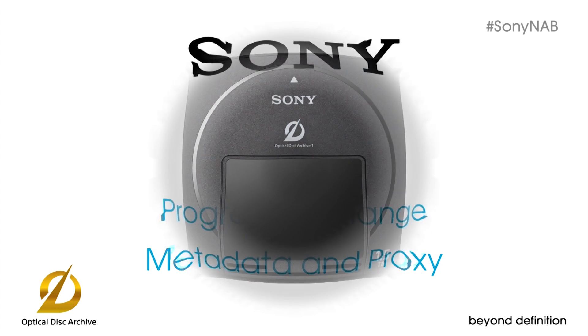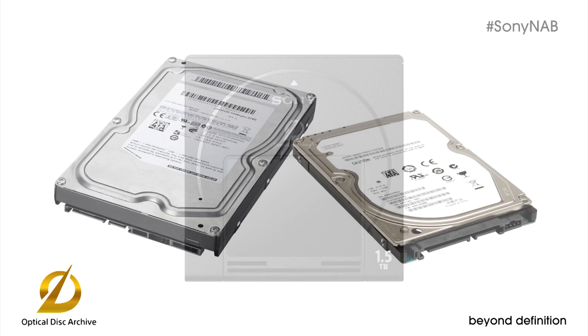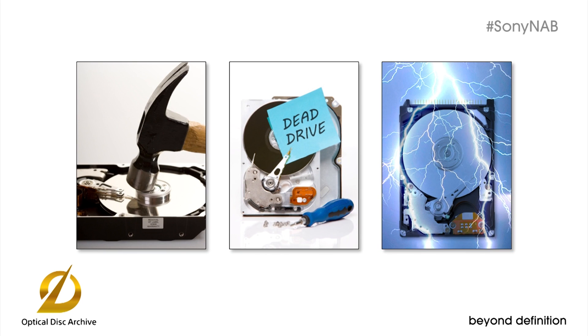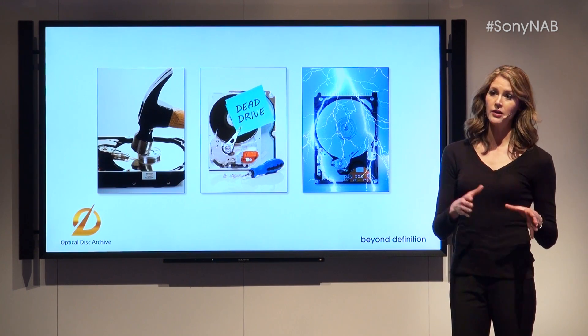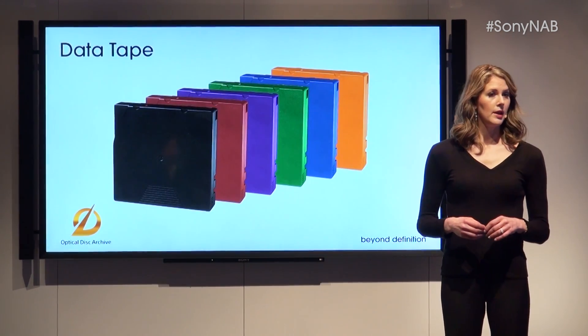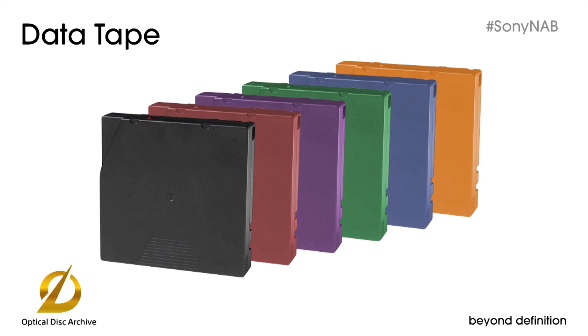As a storage medium, ODA is optical. To appreciate the difference, just take a look at your alternatives. Consider hard disk drives — yes, they're fast, but they're prone to all kinds of failure, including freezes and crashes. Hard disks consume plenty of power with high electric costs, even when they're idling. And with hard disks, you've got to migrate your data every four years or so. What about data tape, such as LTO? At Sony, we know LTO — we make LTO tape — but we're well aware that tape has some limitations, causing it to slowly fall out of favor in corporate data centers.